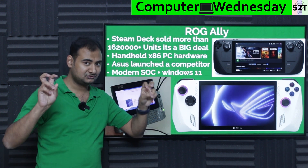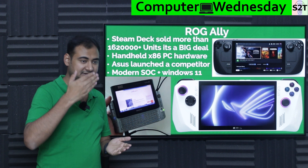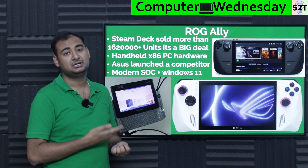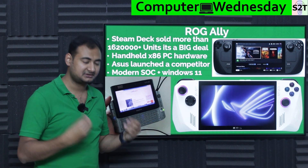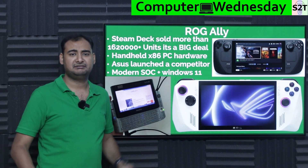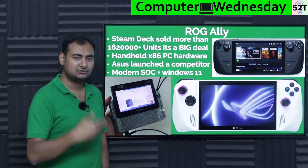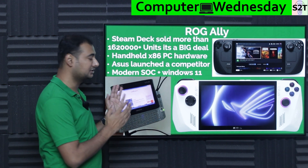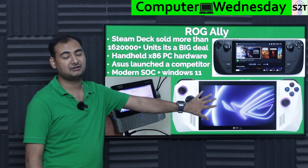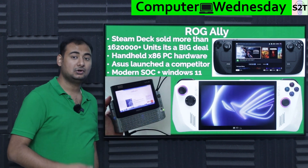ASUS and AMD essentially partnered up. The biggest hurdle with the Steam Deck is that even though it runs Windows games, it doesn't run them natively — there's a compatibility layer of Wine, Proton DB, and Linux. With the ROG Ally, it's just Windows 11. There's nothing more to it. That's the biggest advantage.